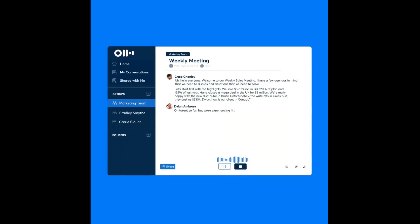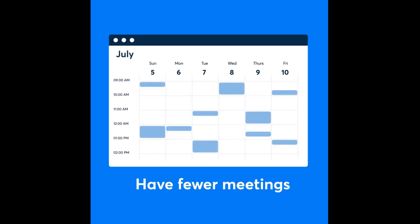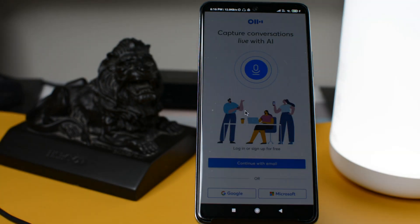My boss is always in a hurry and whenever we have a conversation he gives me lots of instructions — it is very difficult to remember everything in that short span of time. For such situations, Otter comes to the rescue. It records and takes meeting notes for you in real time so you can stay focused on the conversation, and rest assured that information, actions, and attendees are captured, easily searchable, and shareable with your team.